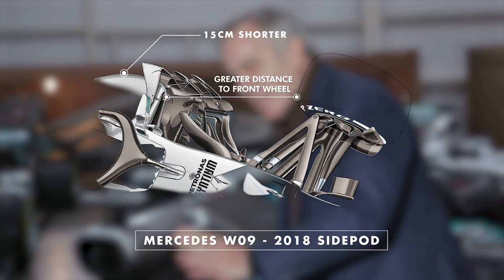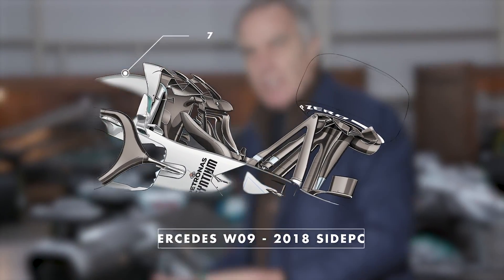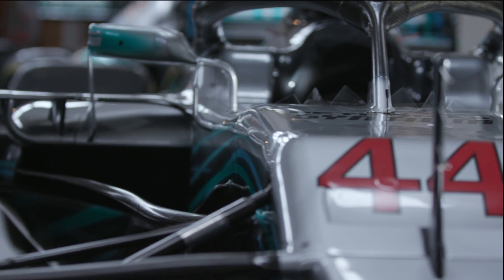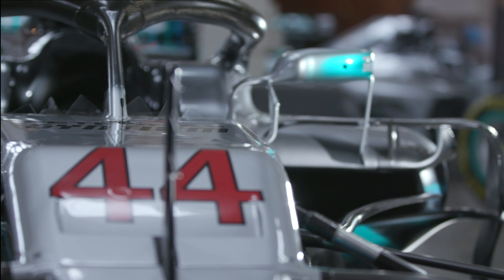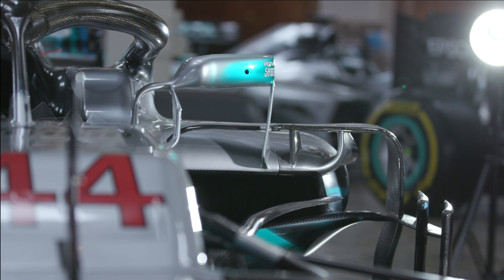This gives a better distance from the front axle, so less drag and less negative influence from the tyre to improve cooling. Mercedes has positioned its inlets as high as possible to ensure the flow off the wheels and the suspension components don't have a negative effect on the cooling.